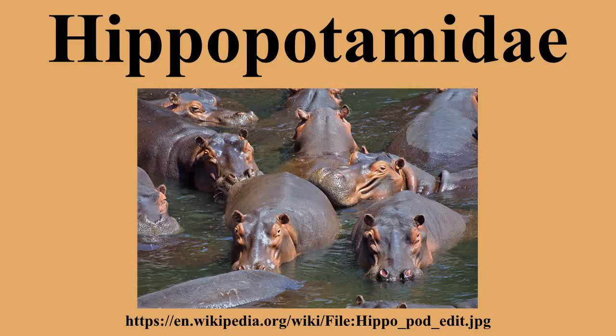Hippopotamids are unguligrade, although unlike most other such animals, they have no hooves, instead using a pad of tough connective tissue on each foot. The stomachs have three chambers, but they are not true ruminants. The living species are smooth-skinned and lack both sebaceous glands and sweat glands. The outer epidermis is relatively thin, so hippos dehydrate rapidly in dry environments.